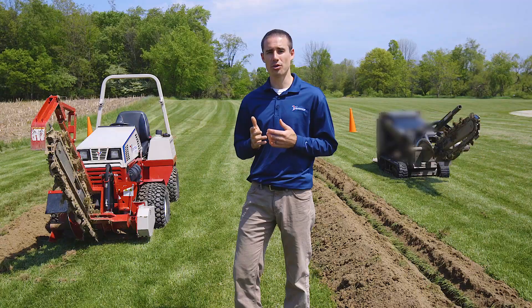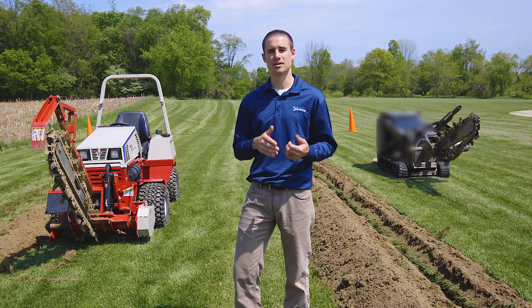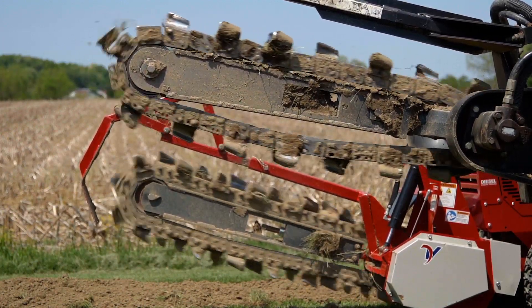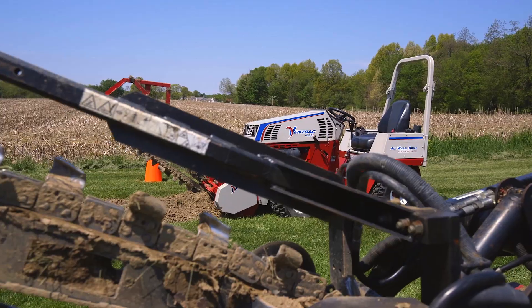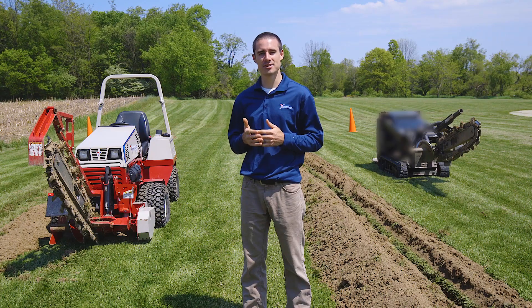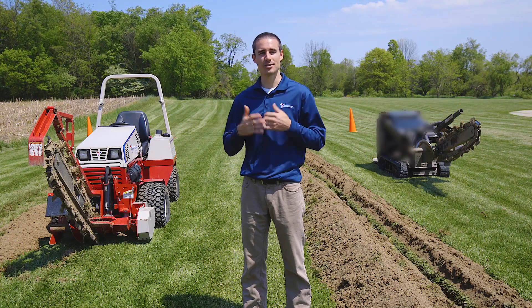We ran them both at full throttle, but the chain speed is different because of the hydraulic flow versus the electric PTO clutch. That's why the Mini Skid Steer takes more time than the Ventrac does. It's also at a price point that's slightly cheaper than a Mini Skid Steer set up this way. If you like Ventrac comparison videos against other equipment, be sure to let us know in the comments and what else you want to see.